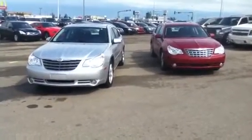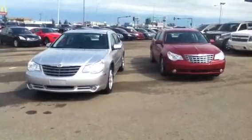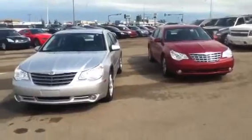Hi there, I'm just here giving you a quick video walk around on our two Chrysler Sebrings. The one on the right is a 2010 Chrysler Sebring, the one on the left is a 2009. I'll start with the 2009.